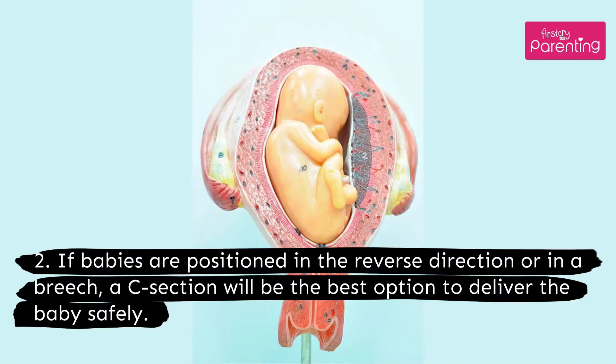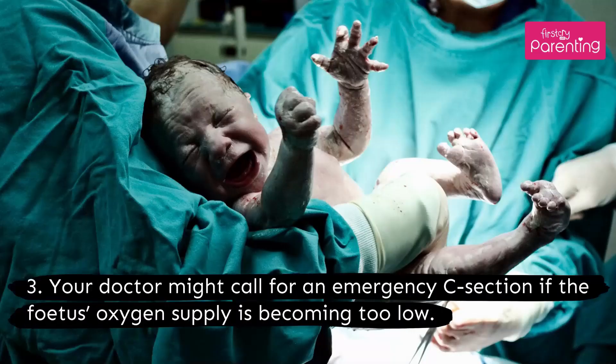If babies are positioned in the reverse direction or in a breech, a C-section will be the best option to deliver the baby safely. Your doctor might also call for an emergency C-section if the fetus's oxygen supply is becoming too low.